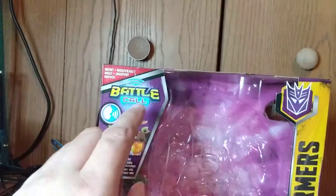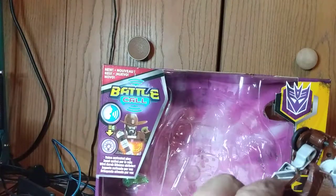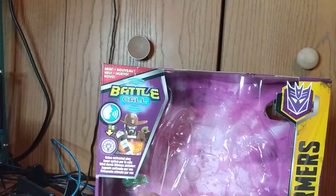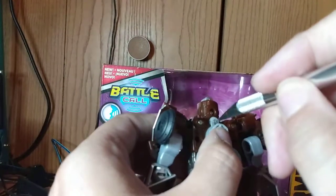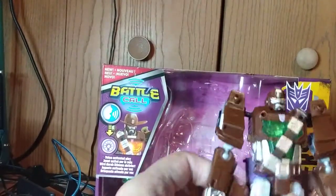I didn't know this was a voice-activated thing — it says 'voice activated play.' Does it need batteries or does it come with batteries? Because if it has batteries I might have to make a different video, or I'd just have to let them run out. I want to get batteries either way.